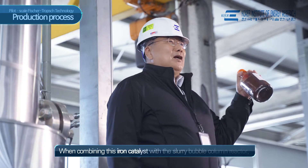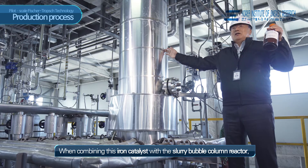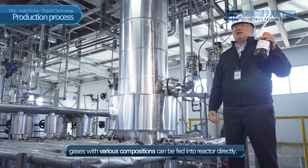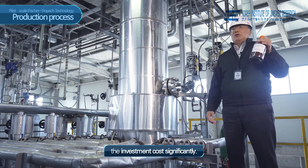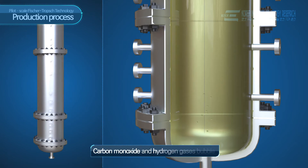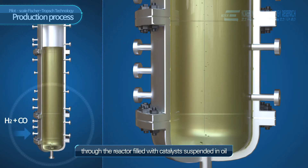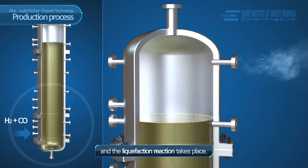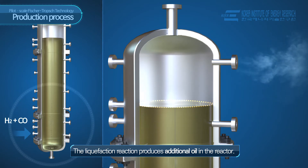When combining this iron catalyst with the slurry bubble-column reactor, gases with various compositions can be fed to the reactor directly. This feature and others can lower the investment cost significantly. Carbon monoxide and hydrogen gases bubble through the reactor filled with catalysts suspended in oil, and the liquefaction reaction takes place. The liquefaction reaction produces additional oil in the reactor.